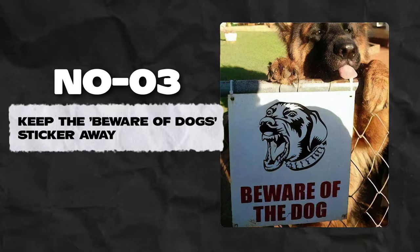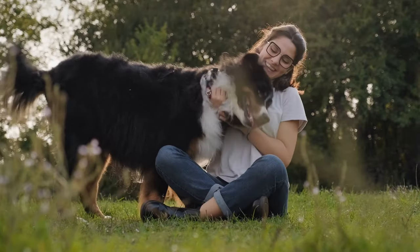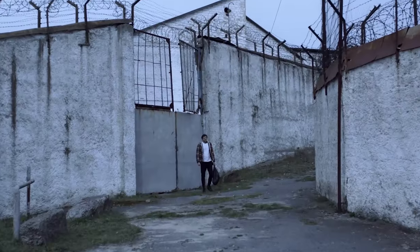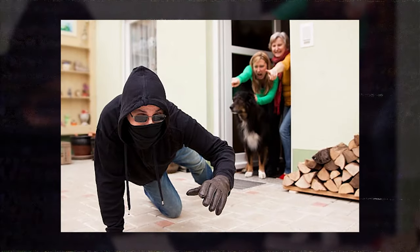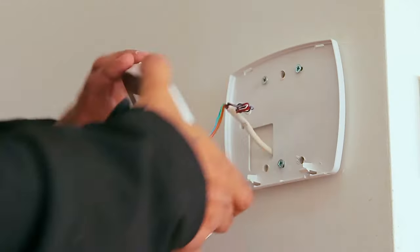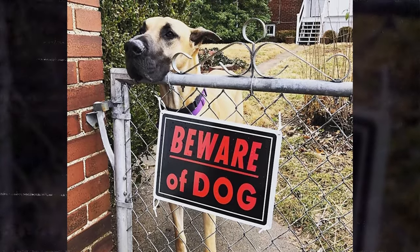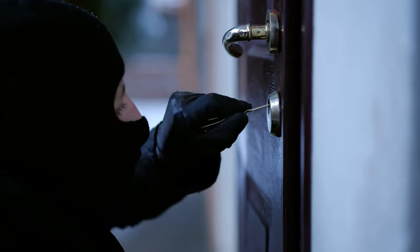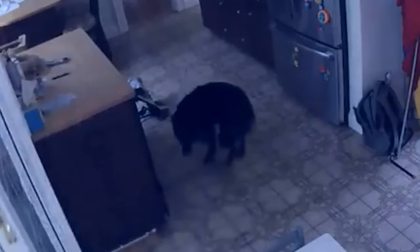Number 3: Keep the 'beware of dogs' sticker away. You might believe a dog warning sign would deter intruders, but that probably worked in the 80s and 90s — not anymore. According to a former home burglar, such signs may scare off a novice, but a seasoned thief will still break in because they assume you probably won't have an alarm installed. Also, keeping the dog sign hidden can leave burglars unprepared if dogs actually are present, potentially having them running back out.